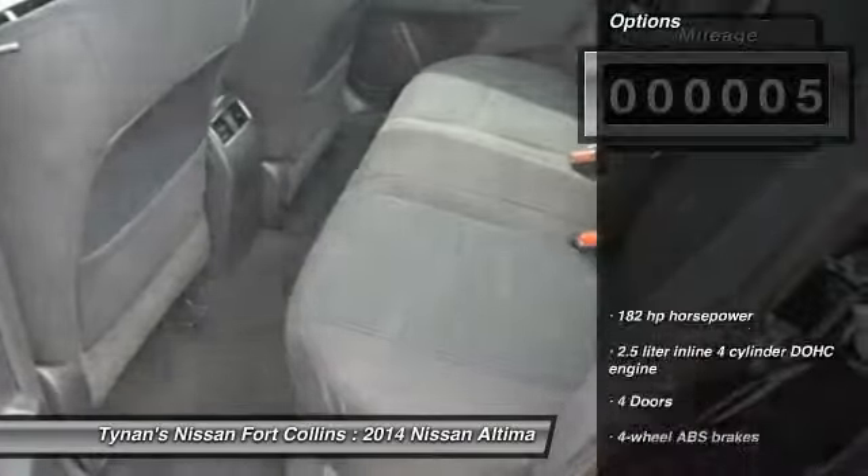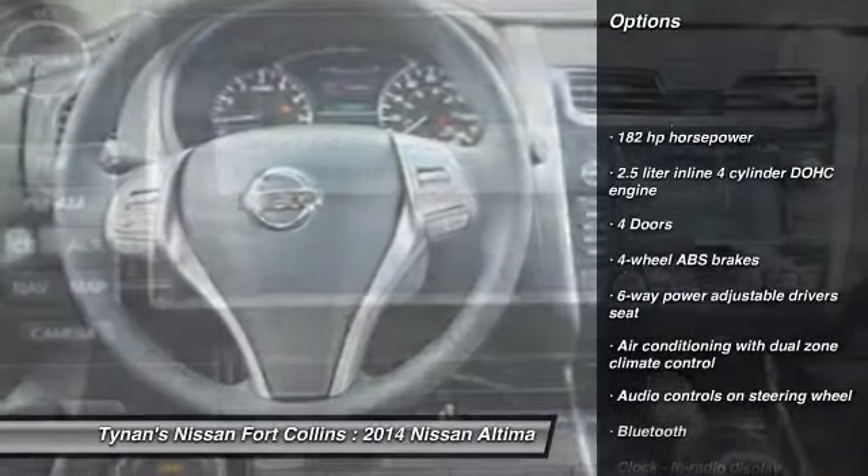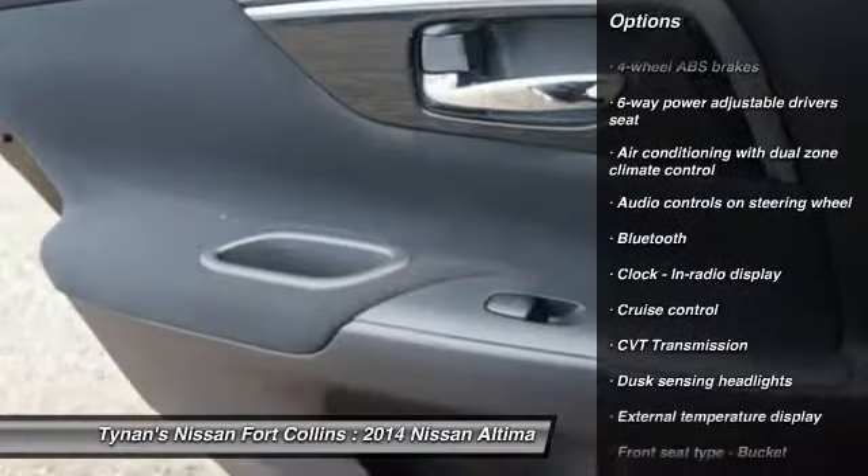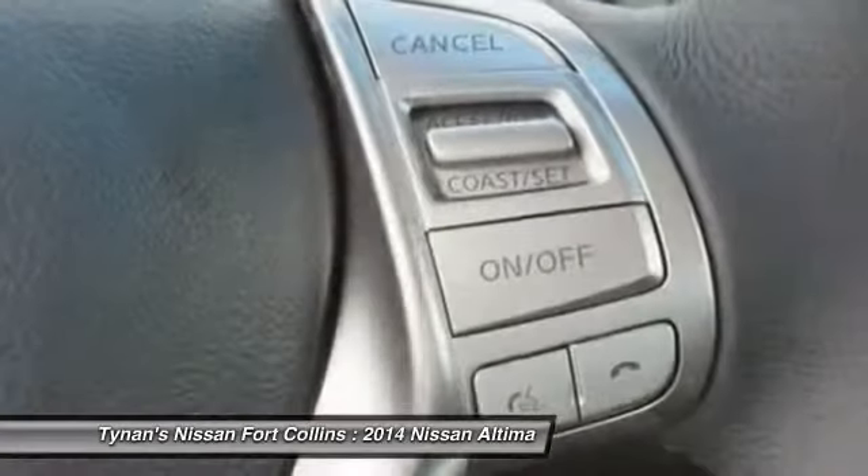Here are some of this vehicle's great options: stability control, traction control, remote engine start, airbags, front wheel drive, cruise control, Bluetooth, trip computer, passenger airbag, power windows.